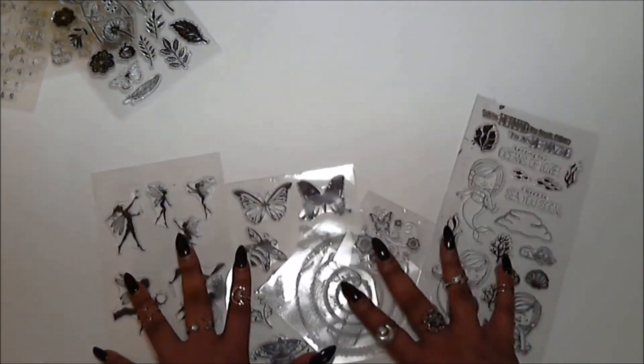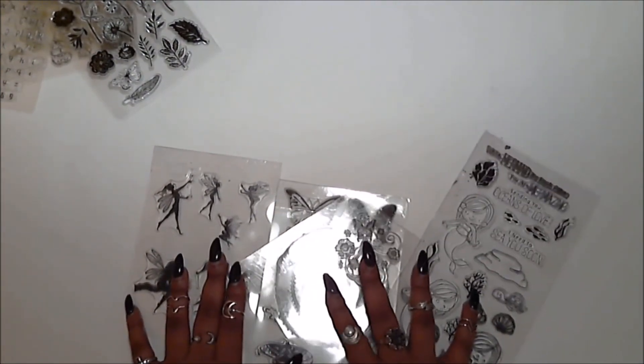All five of these were all purchased from the same store: ZC Decor.